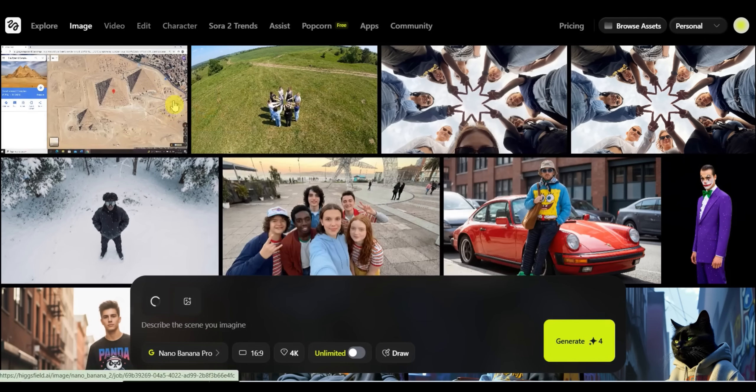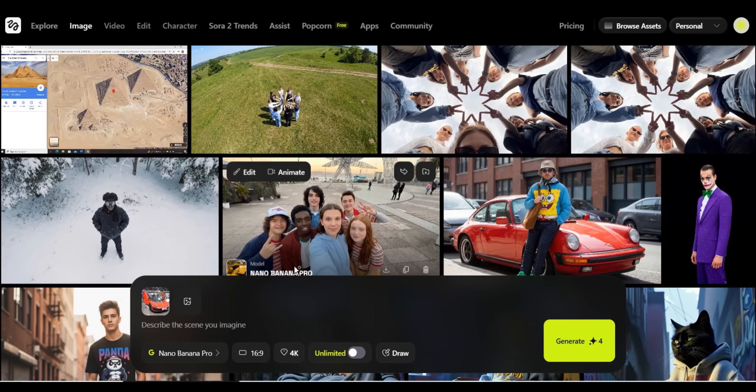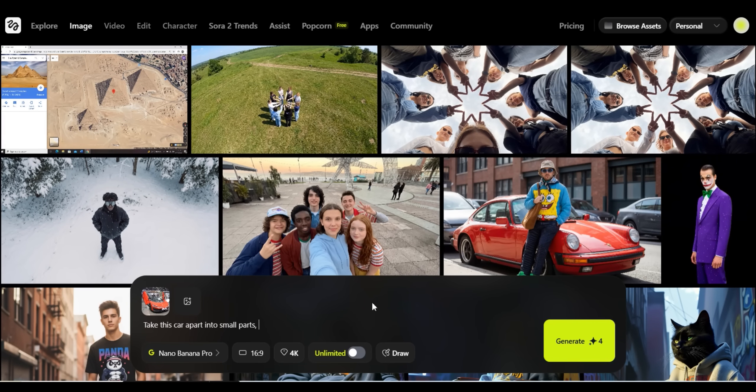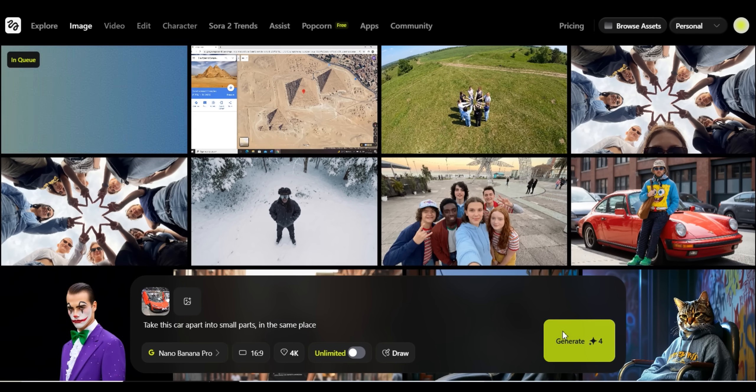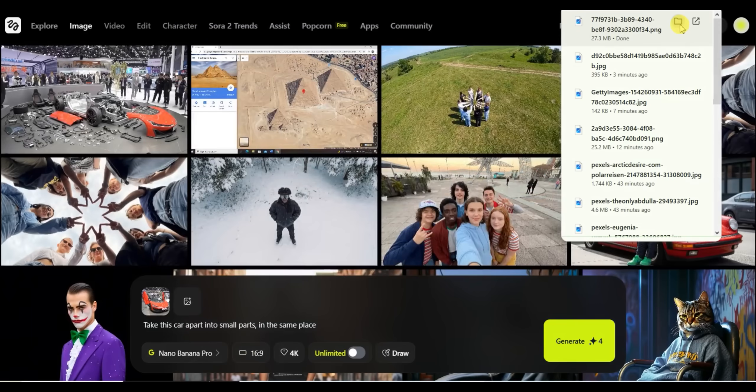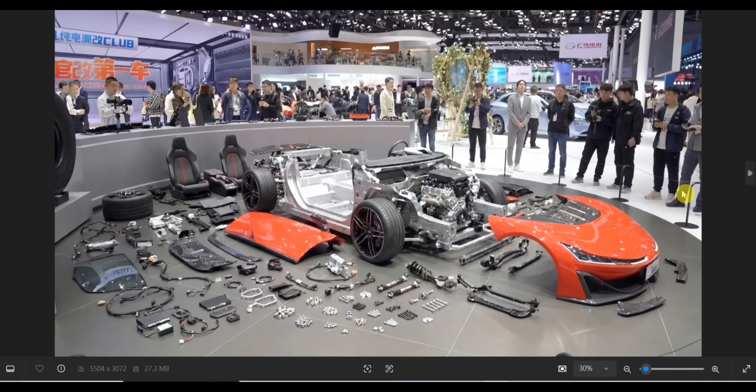Now let's try some extreme testing. I take an image of a car inside an exhibition and ask it to take the car apart into small parts but in the same place. After a couple of seconds, we get a perfect result — the same car in the same place, exact same atmosphere, but taken apart into pieces. This shows how detailed Nano Banana Pro can be; all the people in the image look perfect and the whole image looks natural.